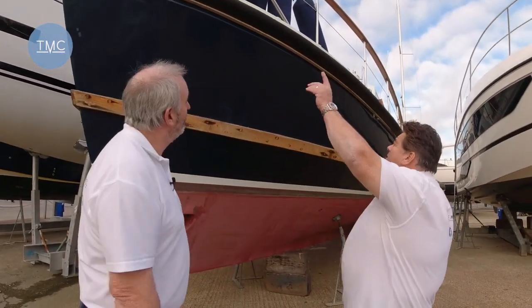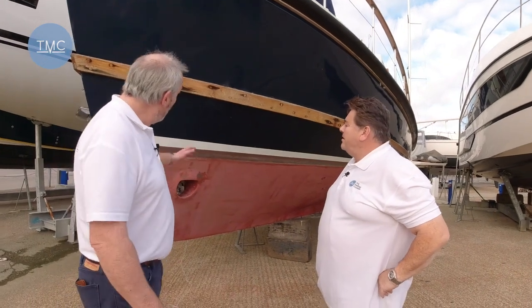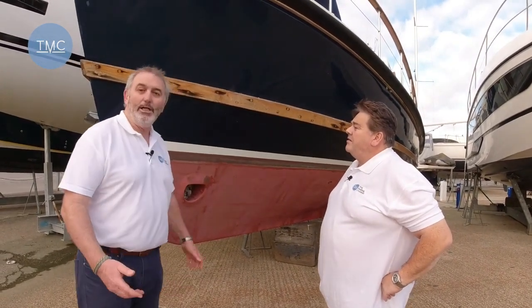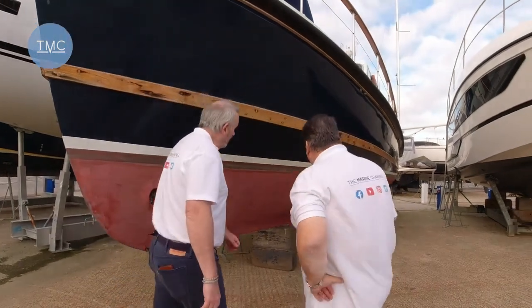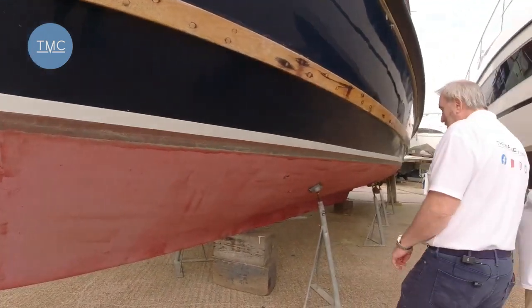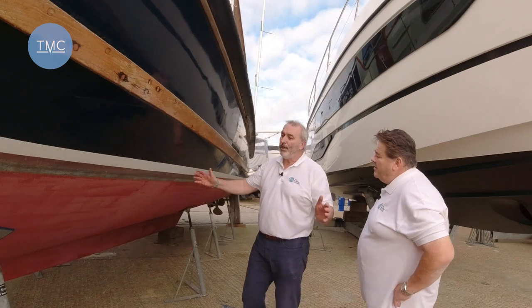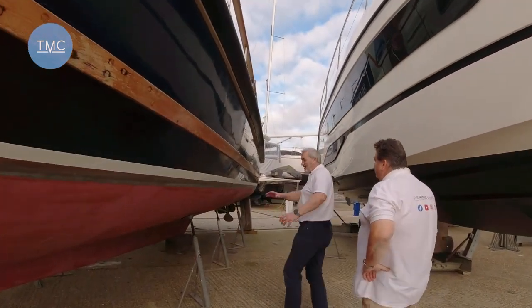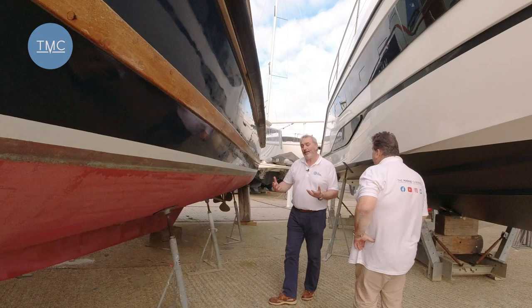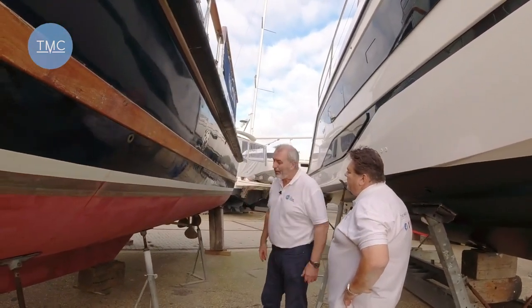It's built almost commercially — if you look at the rubber fendering, you don't find that on a Princess. It looks like something you'd see on a lifeboat or a pilot boat. It's a really heavy, solid boat. The hull isn't a planing hull — it's a semi-displacement hull. This one's also got a bow thruster, which I suspect was probably a later addition. When we get to the transom you'll see the hull is more rounded.